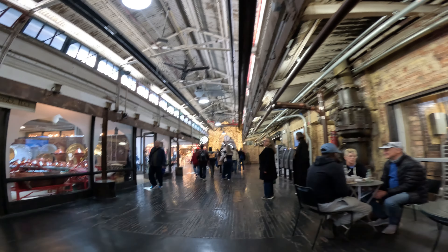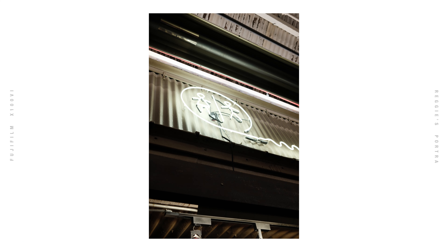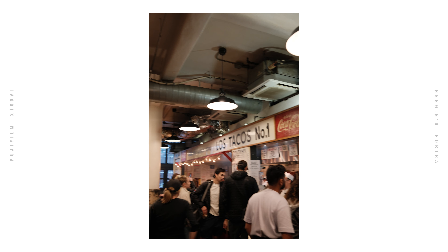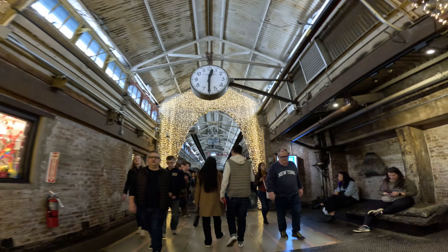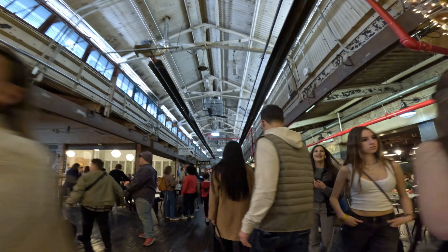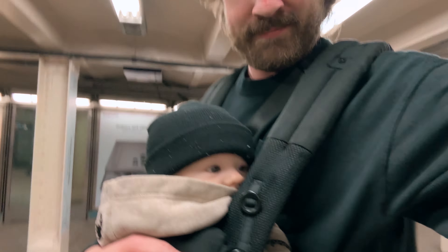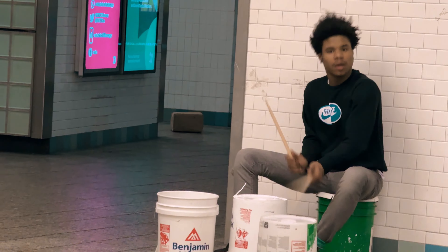Then we went inside Chelsea Market. I started to take a couple photos but nothing was really turning out well — the lighting was kind of weird and I was struggling with angles, struggling to even find something worth photographing. So I kind of gave up and that was our adventure. From there the family all went to a show, and me and my son took the subway home. It's been really fun having him and raising him in the city, being able to take him on little adventures.